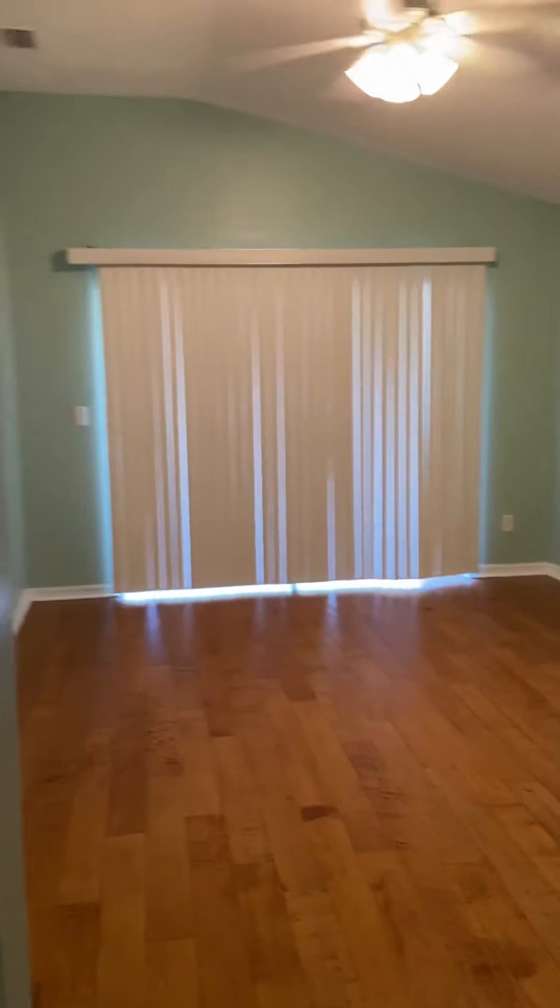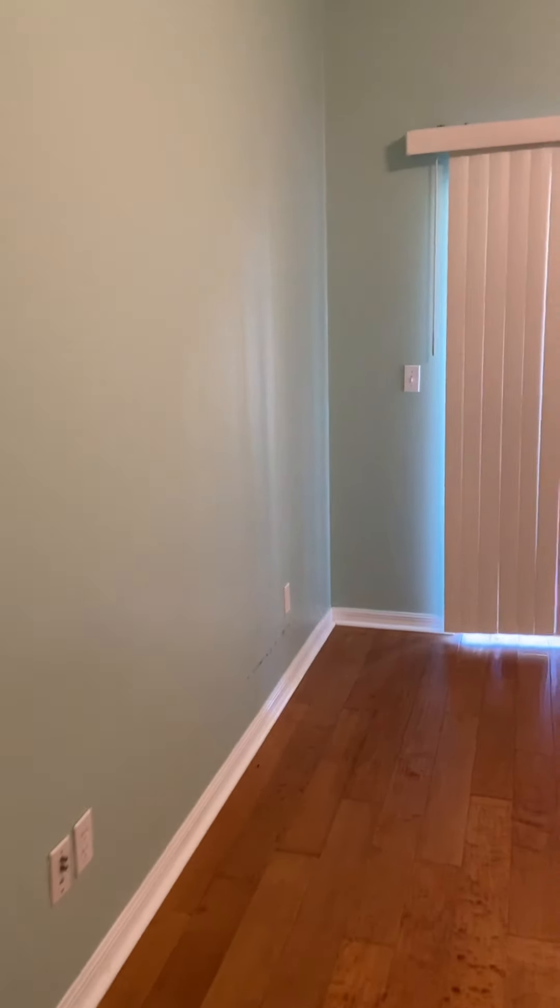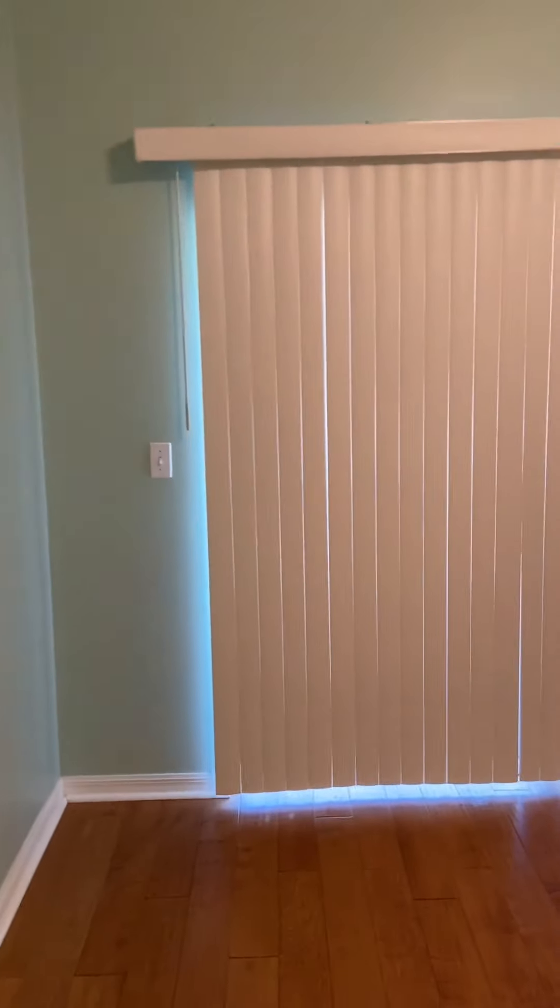This is the master bedroom suite. I'm going to walk you into the master bedroom — it's a very large bedroom with beautiful wood floors. The verticals open up to the view of the backyard.